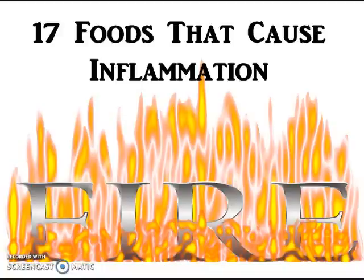Inflammation is not a bad thing — it's part of the healing process. But when we take in certain foods, it causes a chronic inflammatory state in the body, and that's what breaks down tissues and causes diseases like heart disease, cancer, diabetes, and discomfort like arthritis and joint pain.